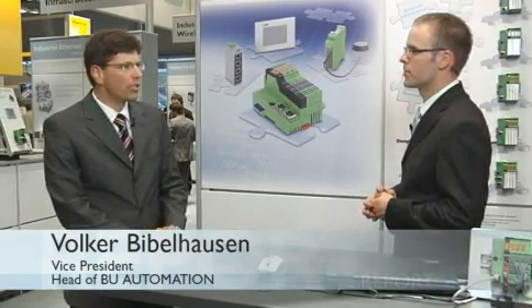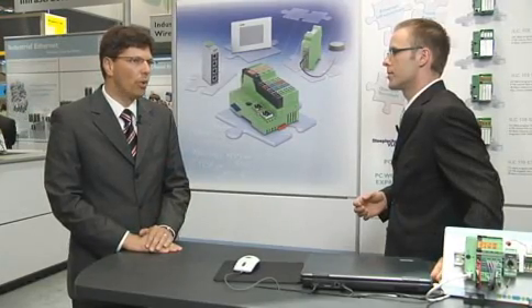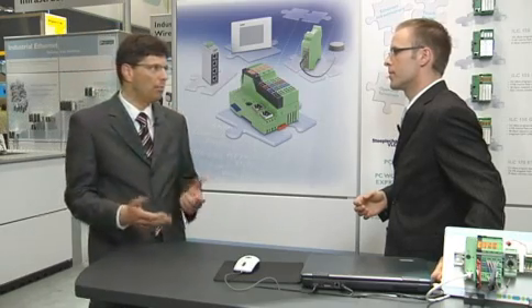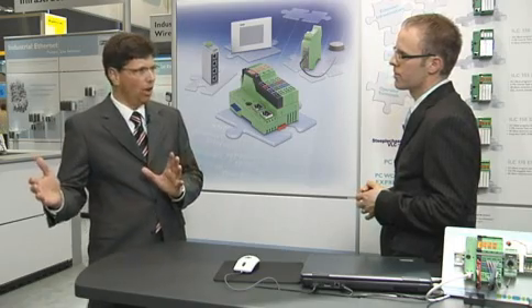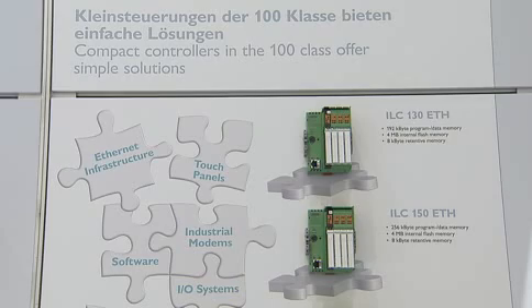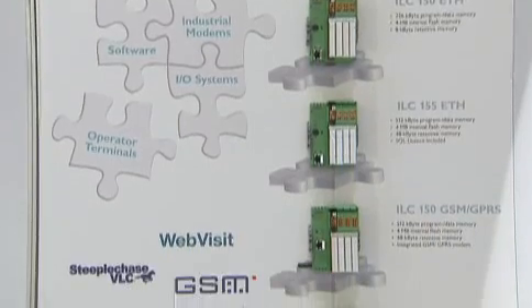What many people don't know is that Phoenix Contact has been doing controllers for about 15 years. In the beginning, we did PC-based control. And about three, four years ago, we found that with the arrival of FPGA technology and a new runtime system from our daughter company KW Software, we had the ingredients to do a very special controller — combining this little controller not just with our I/O system inline, but also with IT technology. That's what we present here as an all-new family of 100 series controllers for the world market.